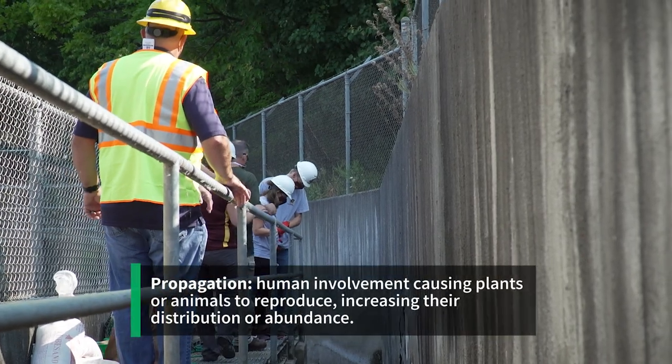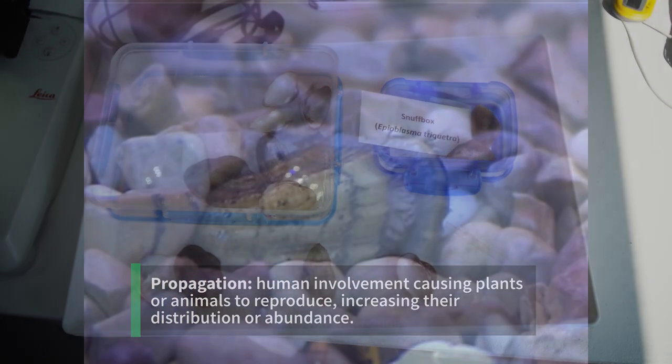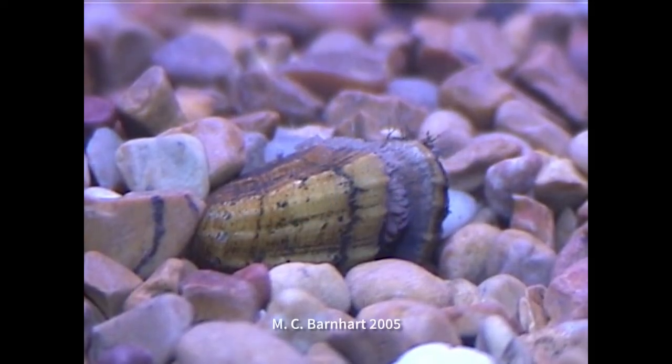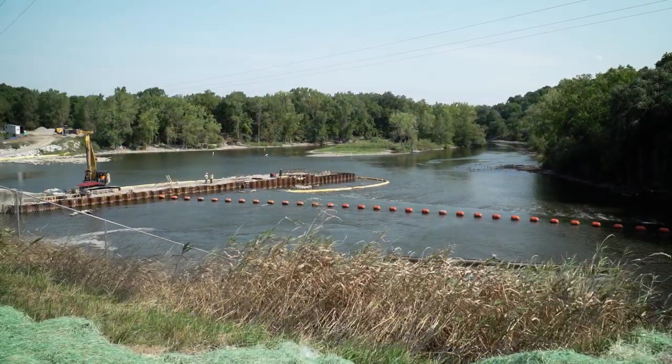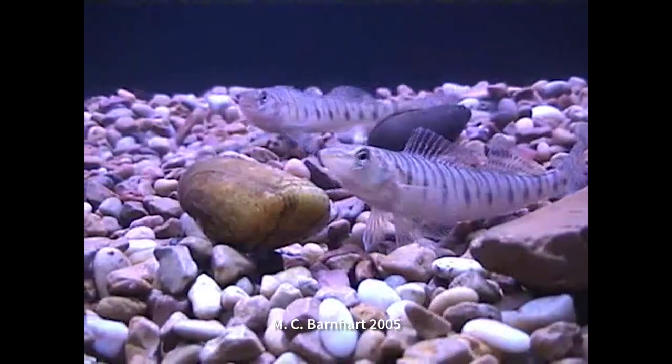We're here at the Weber Fish Ladder at the Weber Dam site on the Grand River near Portland. We're working with our partners to propagate snuffbox mussels, which are an endangered species under the Endangered Species Act. The Grand River is a stronghold for snuffbox, one of 43 species of mussels in Michigan.